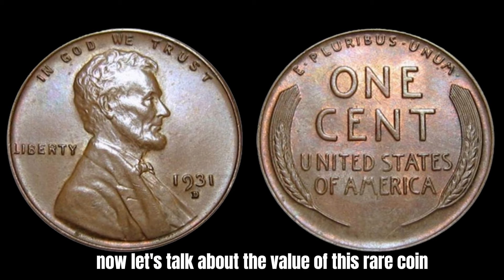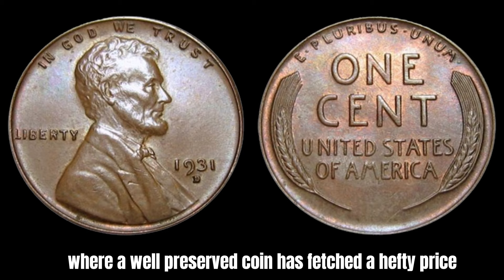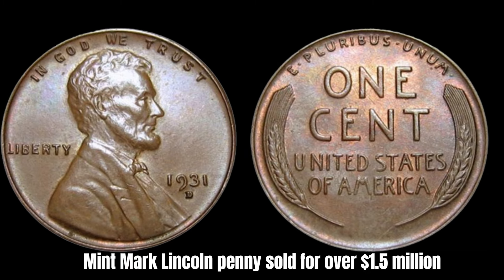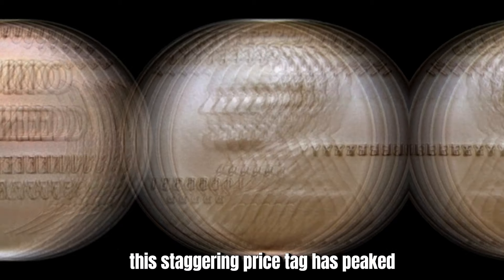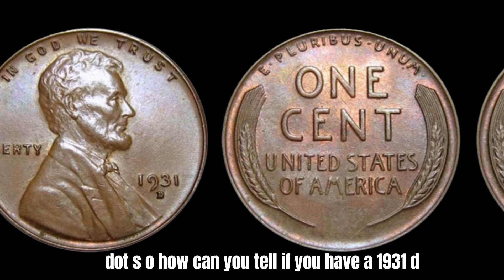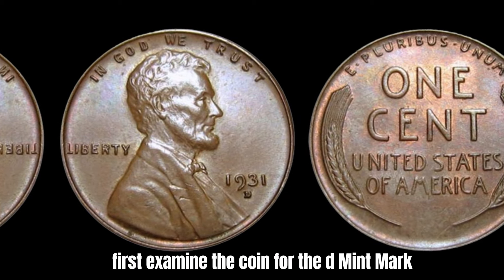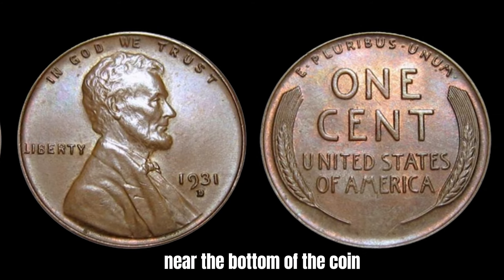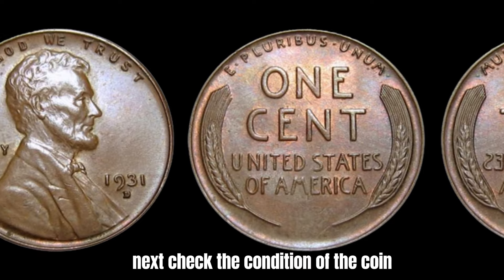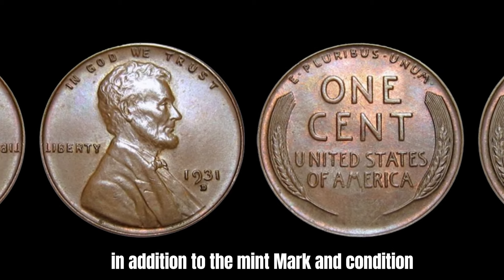While most 1931-D Mint Mark Lincoln pennies are not worth a huge sum of money, there have been a few exceptional cases where a well-preserved coin has fetched a hefty price at auction. In fact, in 2007, a high-grade 1931-D Mint Mark Lincoln penny sold for over $1.5 million, sparking a frenzy to uncover this elusive treasure. To tell if you have one worth a lot of money, examine the coin for the D mint mark, located on the reverse side near the bottom of the coin below the wheat stalks. Then check the condition — coins in mint condition or with minimal wear are more likely to fetch a higher price.